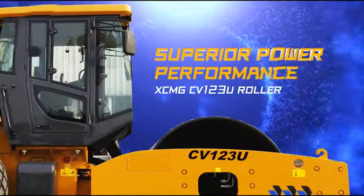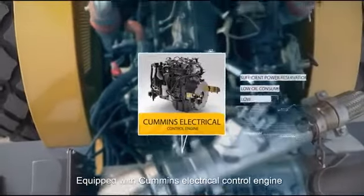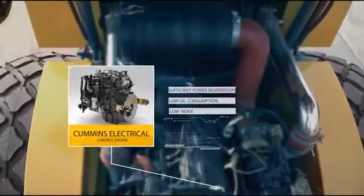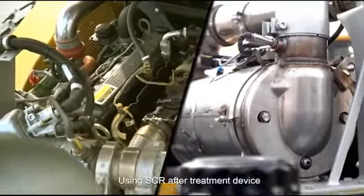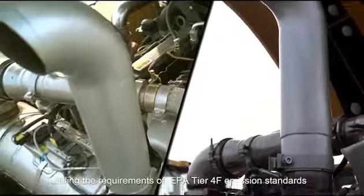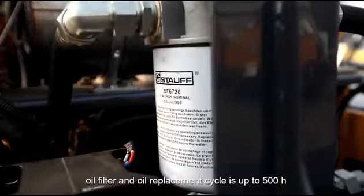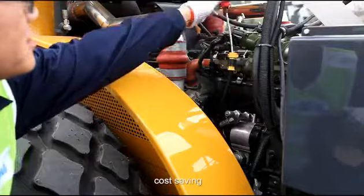Superior power performance. Equipped with the Cummins electrical control engine, with sufficient power reservation, low oil consumption, and low noise. Using SCR after-treatment device, fulfilling the requirements of EPA Tier 4F emission standards. Fuel filter, oil filter and oil replacement cycle is up to 500 hours, ensuring cost saving.